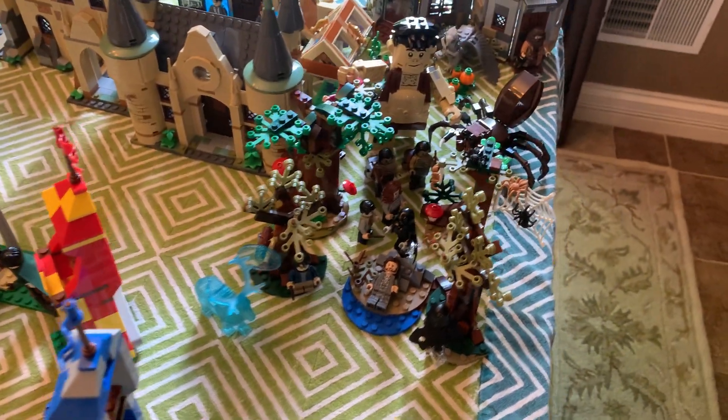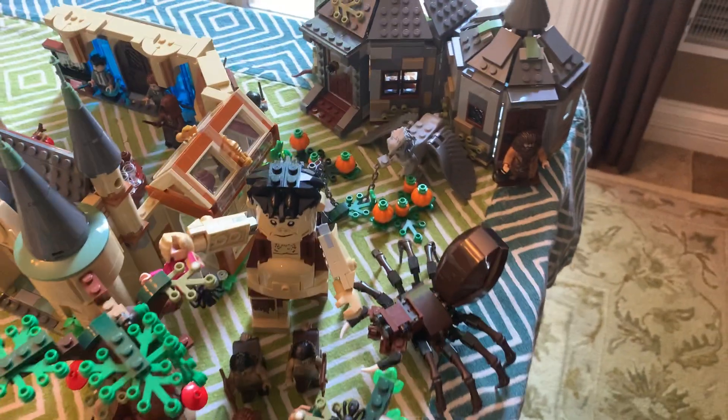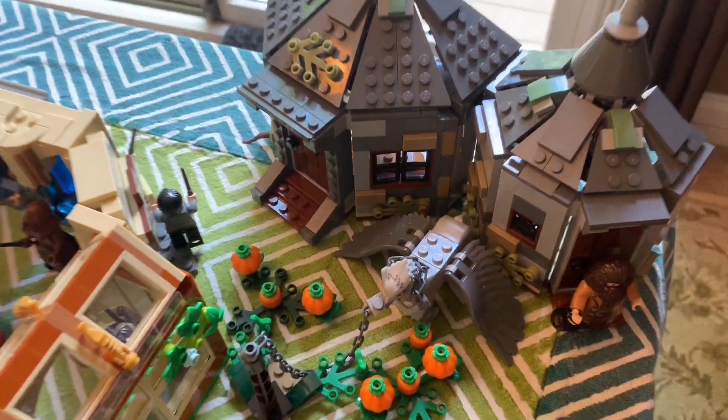And I think they look really nice together — they're different designs but they fit really well together. Back here I've got Gropp and Aragog, and then I've got Hagrid's Hut tucked away into the corner. It's almost hanging off the table, and I've got Buckbeak in the garden there.